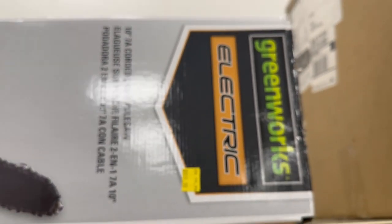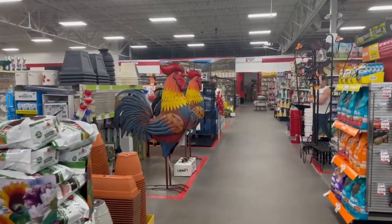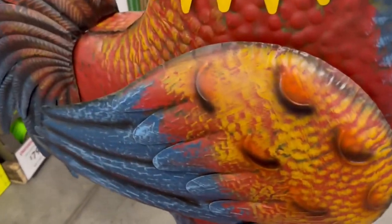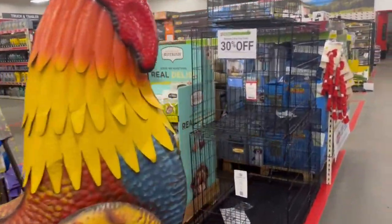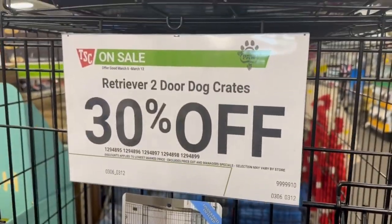Trying to zoom in on this Greenworks item — it's listed at $99, but that's not even on sale; that's the regular price. Maybe they meant to mark it down, I don't know. Well, that's pretty much it for this store — not really much else. If you like the video, please like, share, and subscribe, I appreciate it. Otherwise, I'm going to head on to another Tractor Supply Company store to see if I can find some better deals. Thank you very much for watching, have a good day!